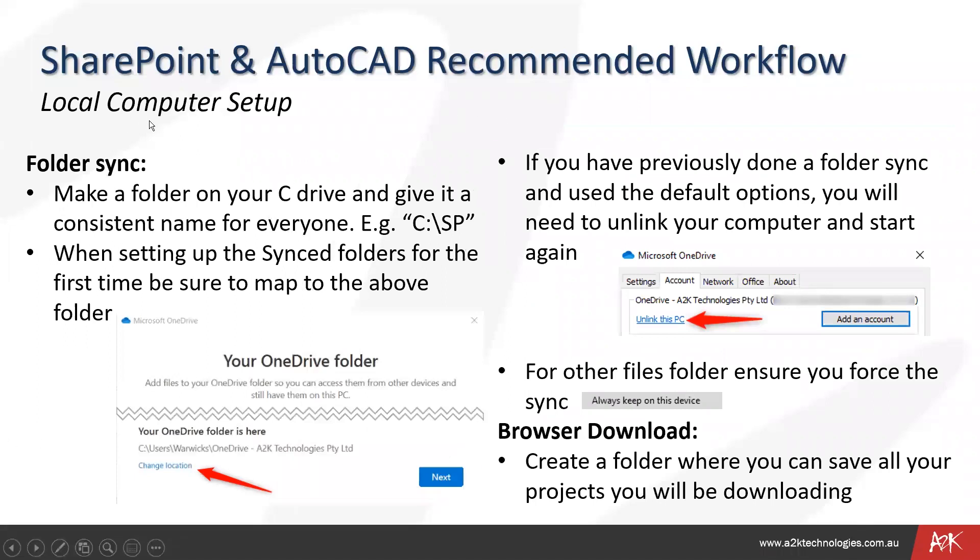Once that is done, on your local computer you need to change the default location for OneDrive files. By default they go to your username and distribution location, but it is better to put them into a C drive or D drive — a specific, consistent drive across all computers that doesn't change. If you have already previously done the folder sync using the default options, you will need to unlink your computer and start over. For other files, force sync ensures all files are always kept on the computer and synced automatically without any manual steps.